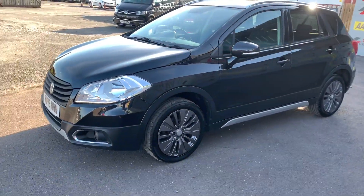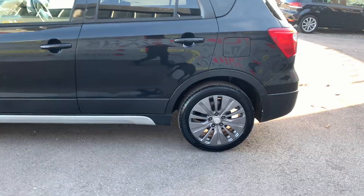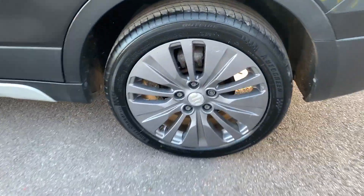Hello folks, Dean from Compact Cars and Vans here. Just like to introduce you to our latest addition to stock, this Suzuki SX4 S-Cross.